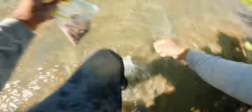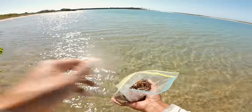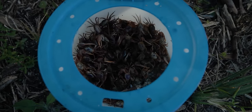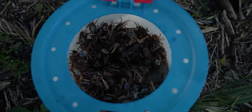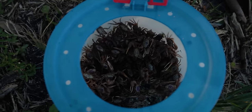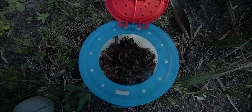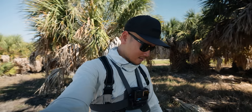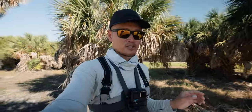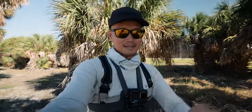Jackpot baby — look at all those fiddler crabs! Look at all the fiddler crabs running along the shoreline. Took about 10 minutes to pick them all up. Here's what we're going to do: take a dozen fiddler crabs down to the first spot where we were seeing the sheep's head, and see if they'll bite. Let's go.